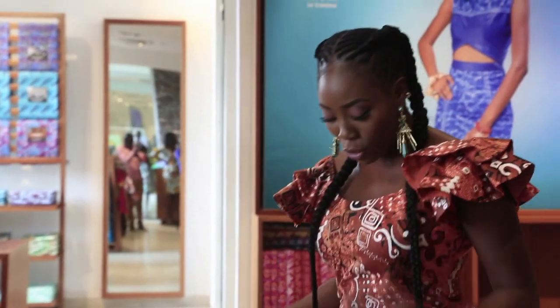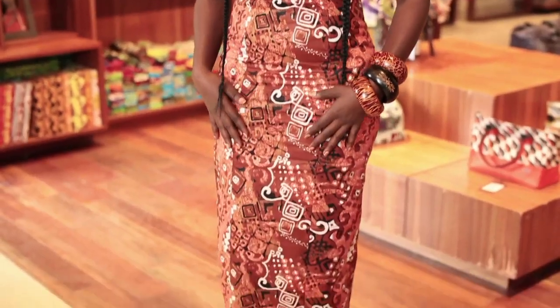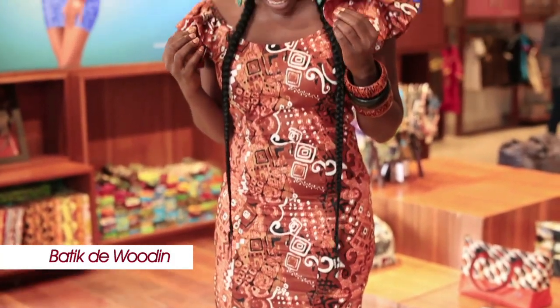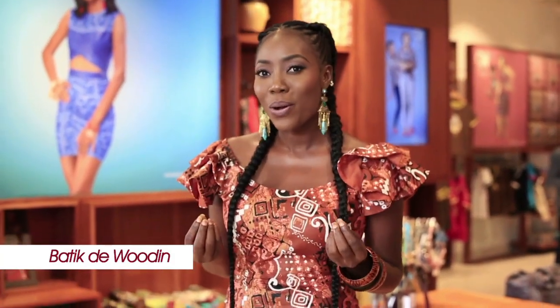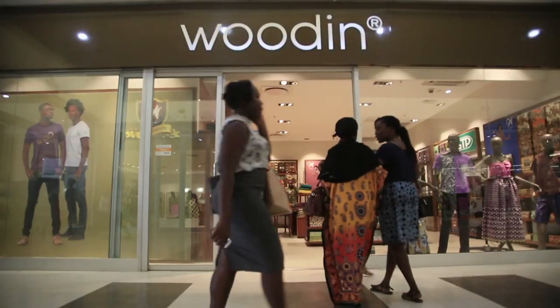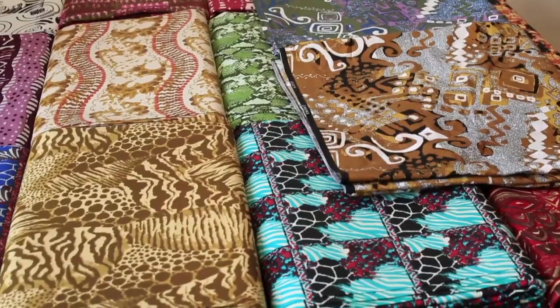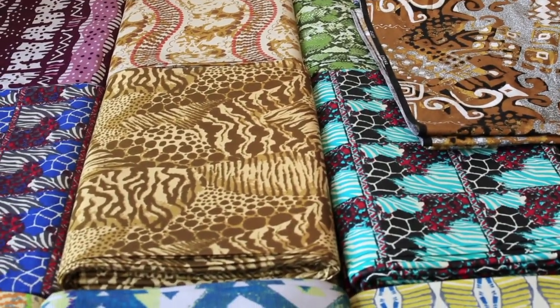I'm going to kick off today's style session with this beautiful fabric I'm wearing now. This fabric is called Batik de Woudin. I chose this fabric to make this beautiful dress because it's very simple, it's unique, it's very subtle — and that's me for an everyday look. If you walk into any Woudin store across Ghana and you're looking for the Batik de Woudin, this is how it looks.